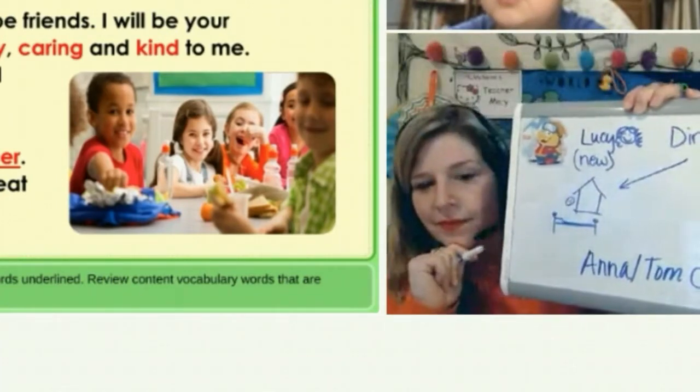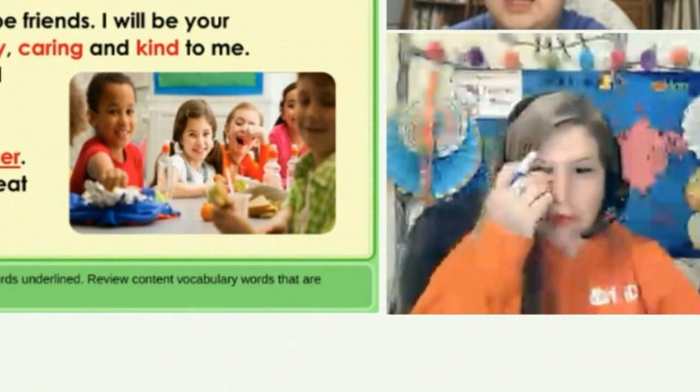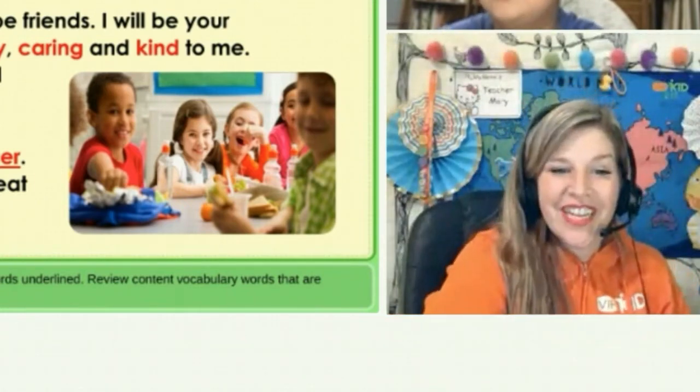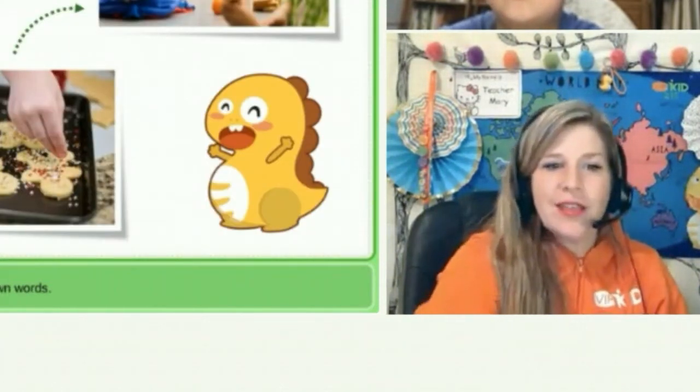After drawing the pictures, I asked him: "So who were her new friends?" He answered: "Anna and Tom." "What did they share with her?" — "Apples." "Very good."